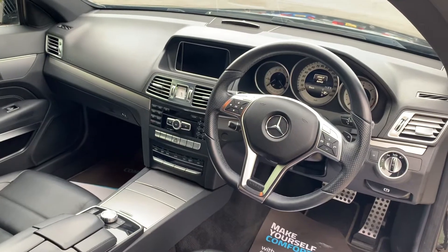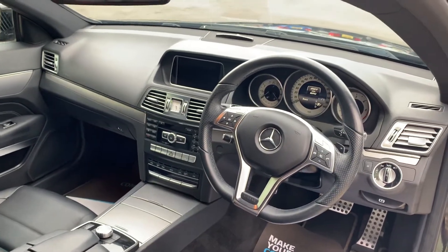Well equipped as well with sat nav, phone connectivity, electric folding mirrors and electric windows.